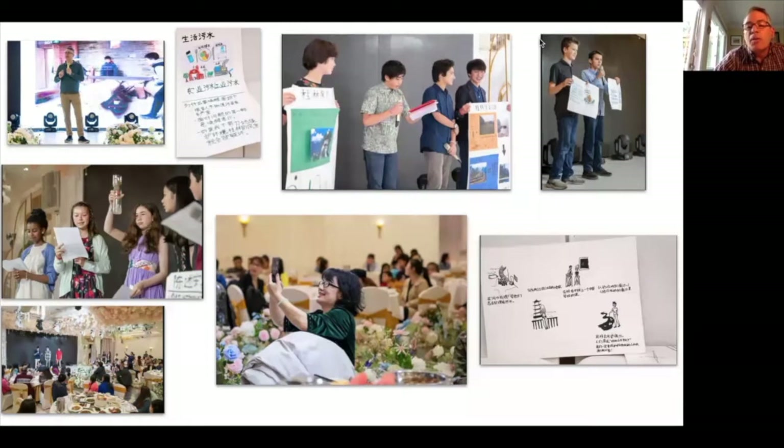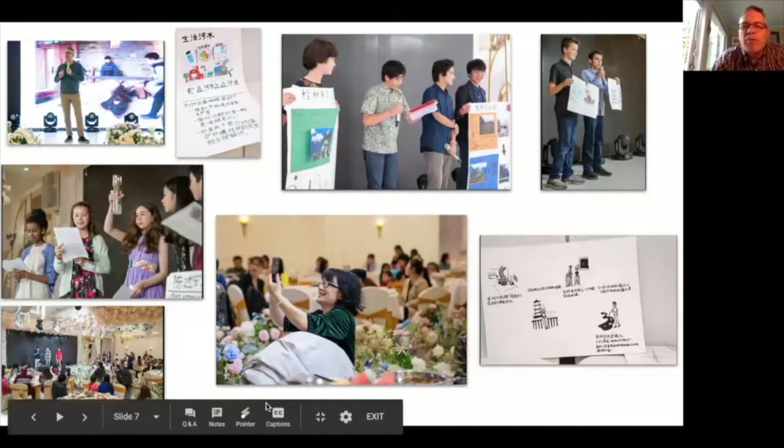You can see four girls showing a basic water filtration system that they created and presented to their host families, who greatly enjoyed the experience, learned a lot from the students, got to think about their own water issues in a different light, and found a deeper way to connect with our kids.